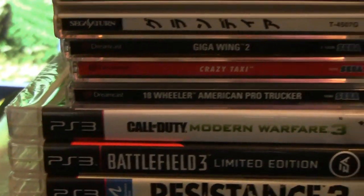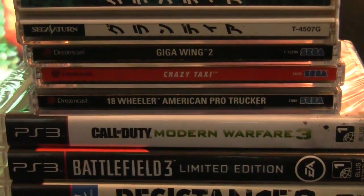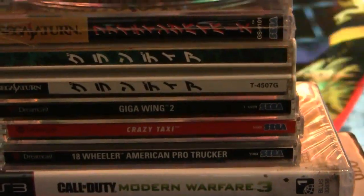Besides that, I got 18 Wheeler for the Dreamcast, Crazy Taxi, and Giga Wing 2 — those are all Dreamcast.